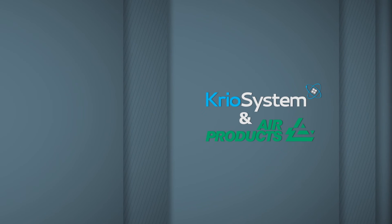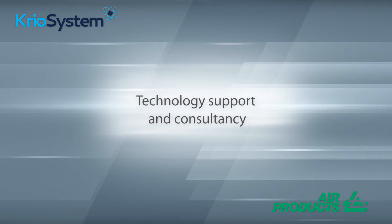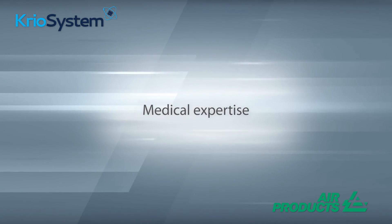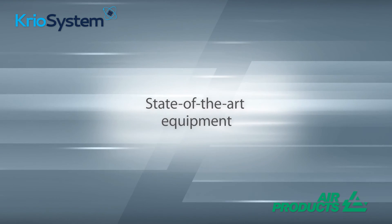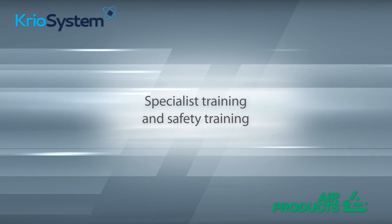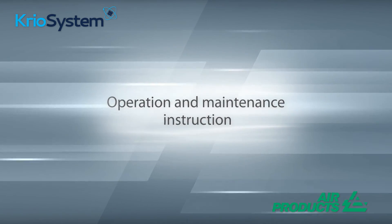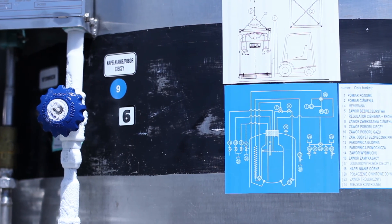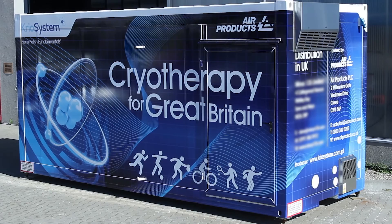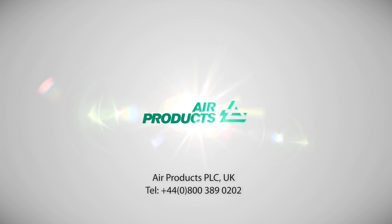Together, CryoSystem and Air Products provide a robust and comprehensive cryotherapy service. This includes technology support and consultancy, medical expertise, reliable deliveries, state-of-the-art equipment, specialist training and safety training, and operation and maintenance instruction. We also provide guarantee and post-guarantee service and support, and all our systems meet the CE requirements of the Medical Equipment Directive. If you would like to find out more, please do not hesitate to contact us to arrange a demonstration of the wide-ranging capabilities of the mobile cryo chamber.